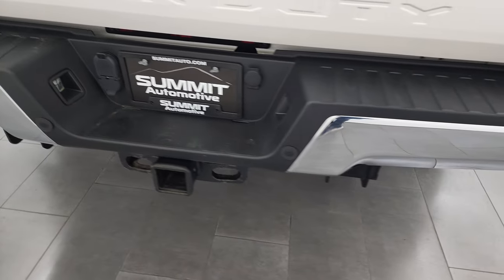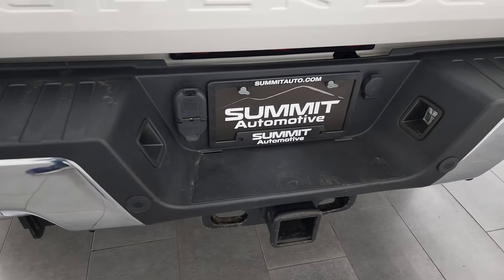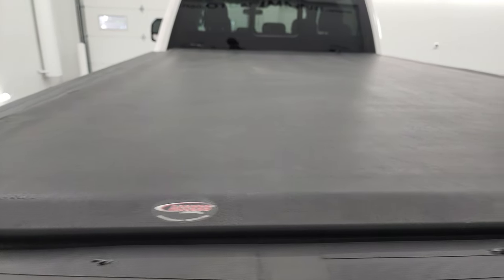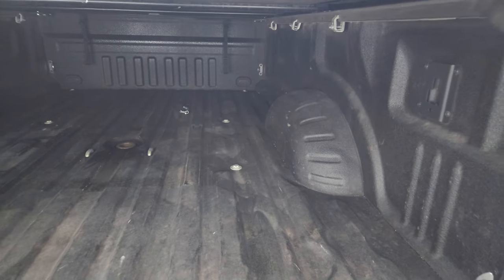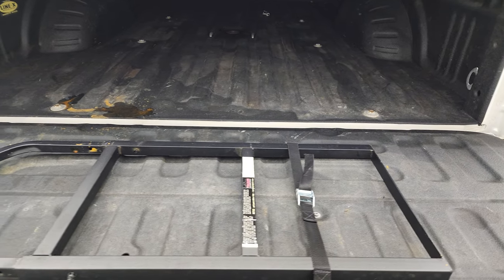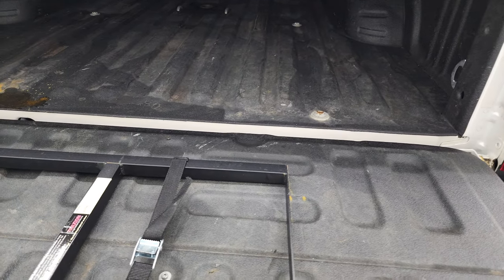Coming around to the back — rear bumper is in nice shape, backup parking sensors, full towing package which includes a receiver hitch, 4-pin and 7-pin wiring, and the tailgate is in very nice condition. It has an Access soft tonneau cover that rolls up, comes with a spray-in Line-X bed liner, a gooseneck hitch, and a tailgate ladder step. The bed liner goes onto the tailgate as well.